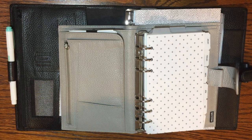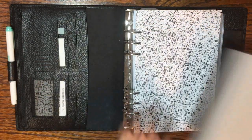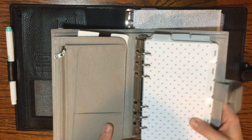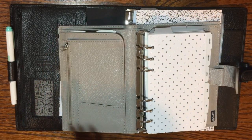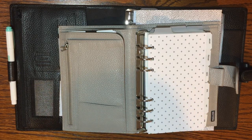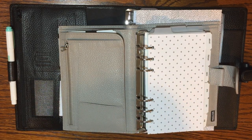Hi guys, Amy here from Plans Meet Paper. Today I wanted to come on and chat with you guys about why I switched from a personal size planner to an A5 size planner, and while I'm talking about that I also just wanted to point out a few things that you might want to think about if you are new to planning and trying to decide what size of planner will work better for you.